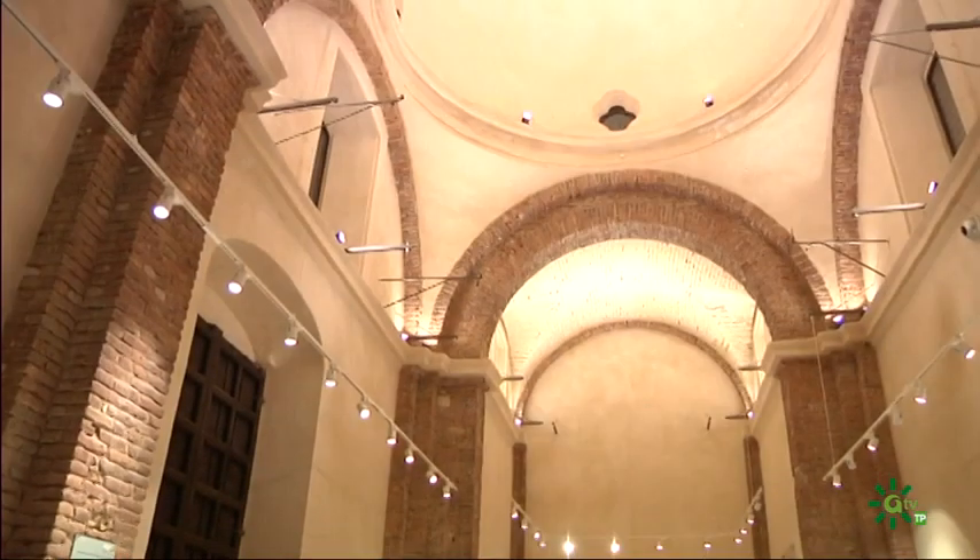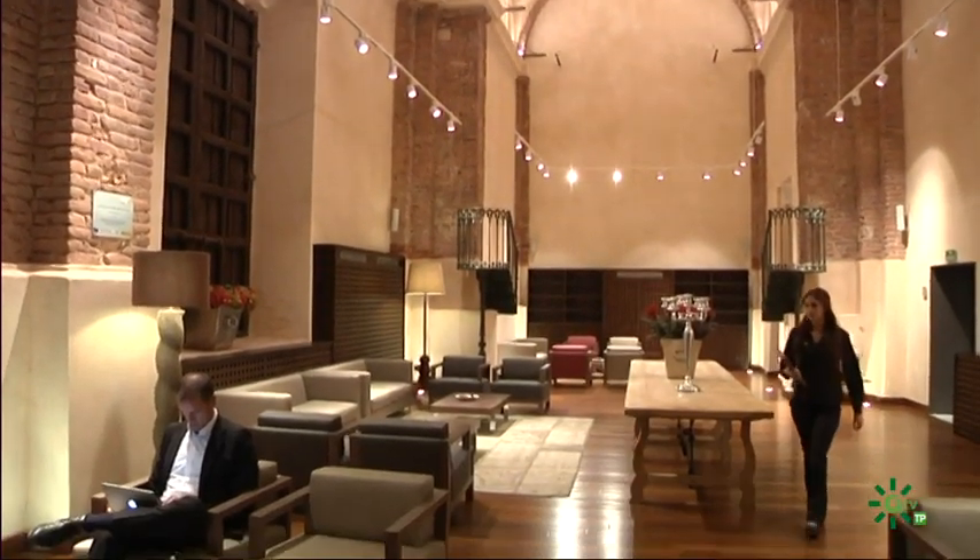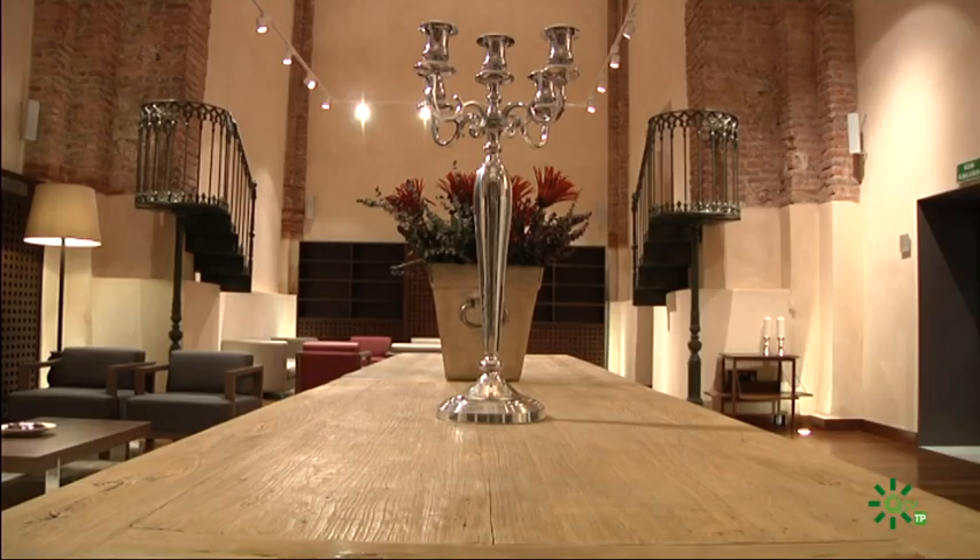Algunas de las rejas originales del Convento de Aracena son algunos de los detalles que el viajero puede disfrutar paseando por el hotel.